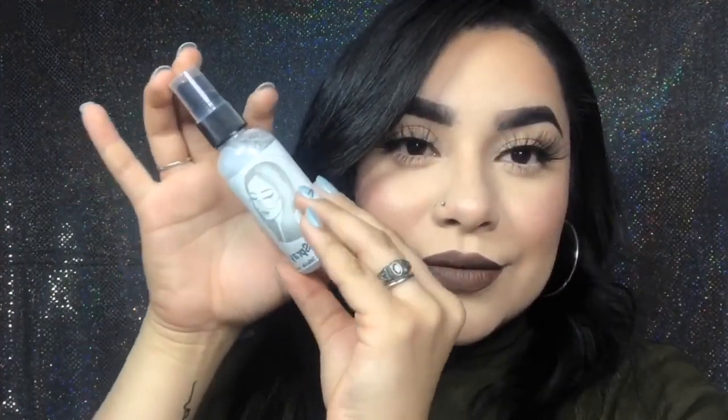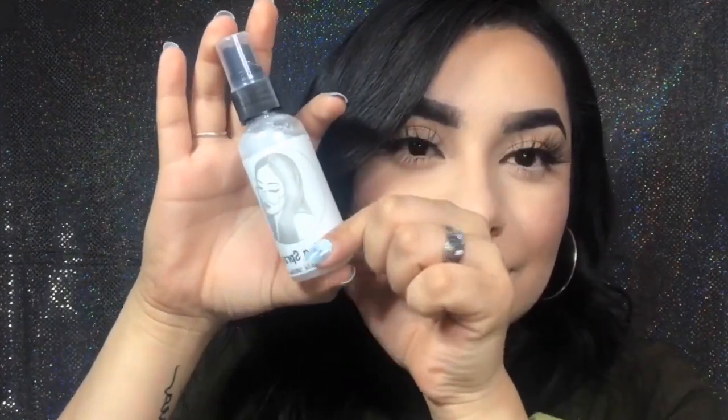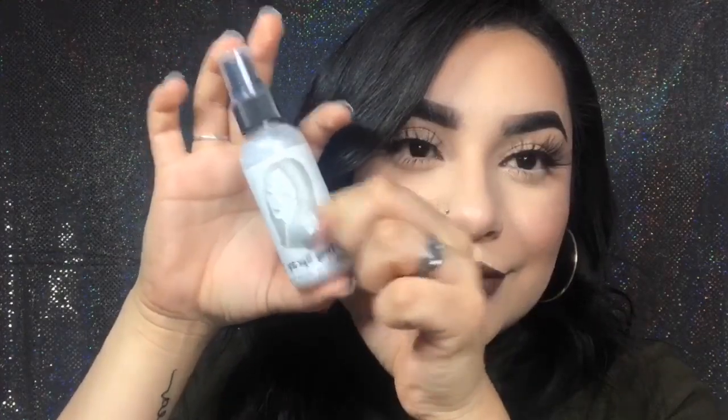Now that I'm done blending out the blush, I'm going to go in with the setting spray. This is from Lee's Lenses — it does have some shimmer in it, though the camera won't really show that. I like to use my hands to fan my face when I'm using setting spray — I need to find a little fan for that.